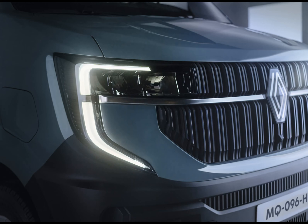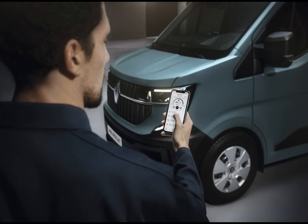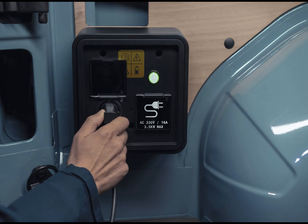You get to pick between a 96-kilowatt motor with a 40-kilowatt-hour battery offering a 180-kilometer range, and a more powerful 105-kilowatt motor with the 87-kilowatt-hour battery pack offering 410 kilometers of range. Either way, you get 130-kilowatt DC charging support, which adds 229 kilometers of range in just 30 minutes.